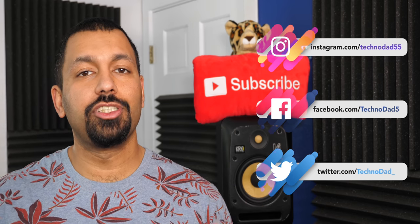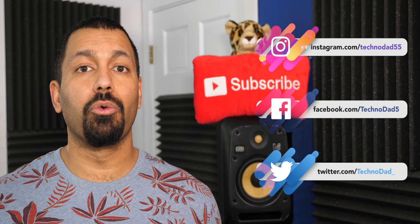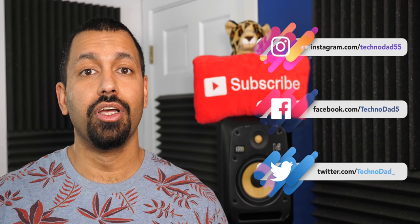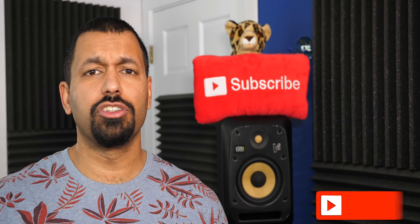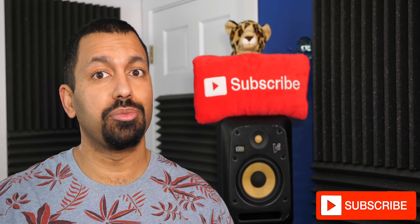Now if you're new to the channel, my name is Chana and I've been into home theater for about 25 years now. I'm also a working DJ and music producer. So if you want to learn about receivers, amplifiers, speakers, and subwoofers, you've come to the right place and you should consider subscribing.